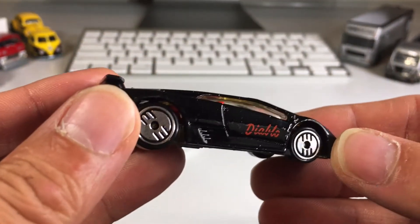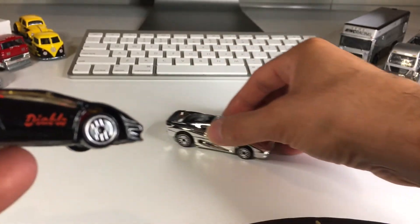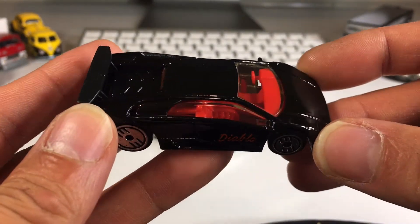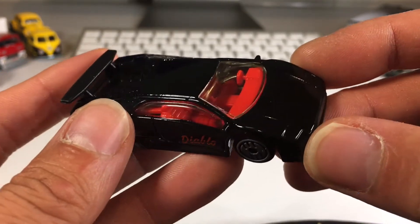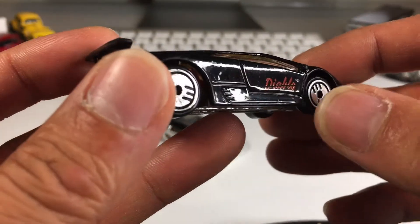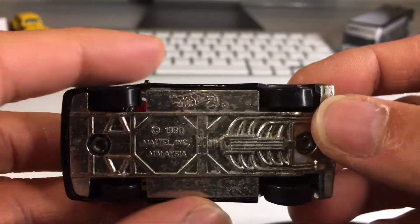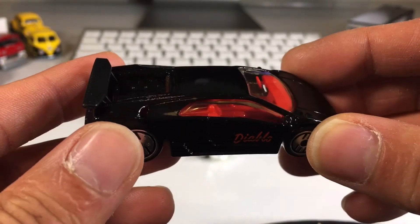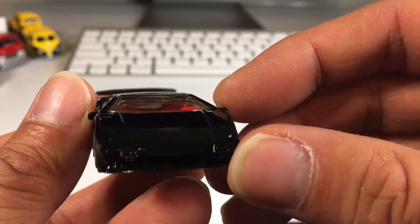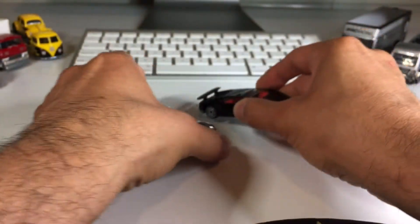Next one up: Diablo. Awesome. This one is not nearly as messed up as the first one. Beautiful black enamel paint, red interior, which is clearly visible because these windows are nice and crispy clear. This old-school casting does have side-view mirrors — I like that so much. Got the red Diablo tampo and a metal base. Very little information on these old cars during this era. This wing and back are plastic; the rest is metal. It's really hard to film black cars, but I do love them.